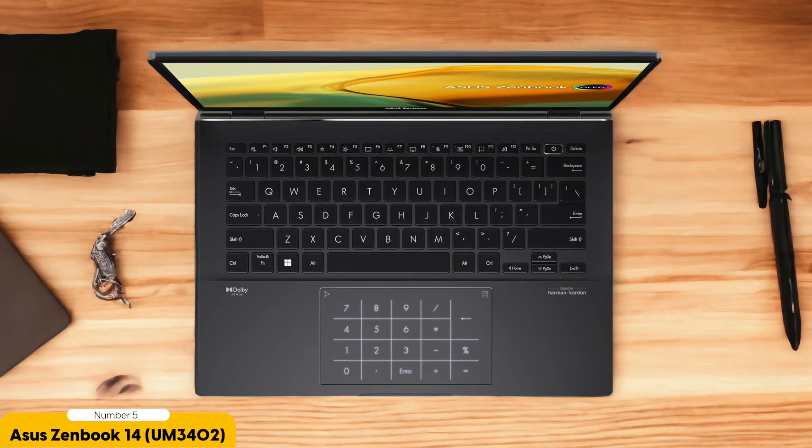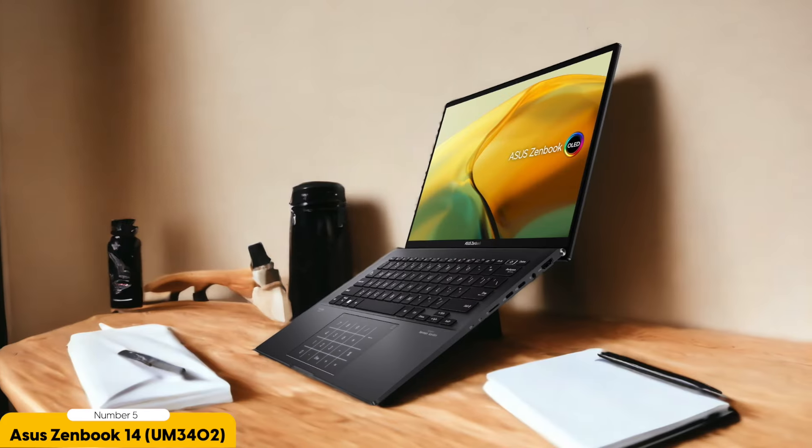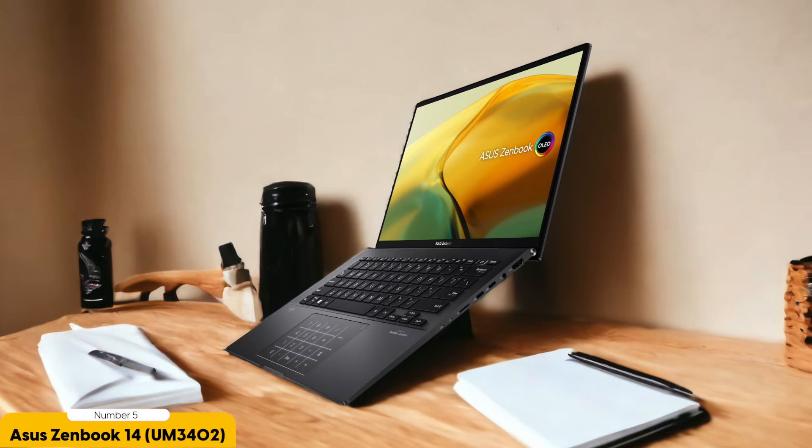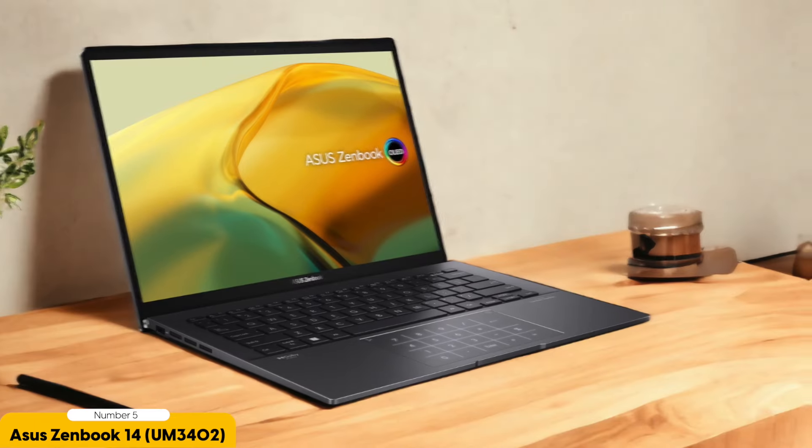One of the standout features of the ASUS ZenBook 14 OLED is its military-grade durability. As a college student always on the go, having a laptop that can withstand the bumps and bruises of daily life is essential. With this laptop, I don't have to worry about accidental drops or spills. It's built to withstand the rigors of college life, ensuring that it will last throughout my academic journey.